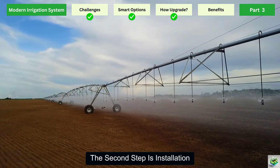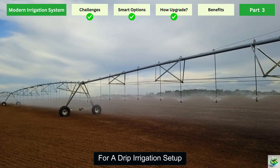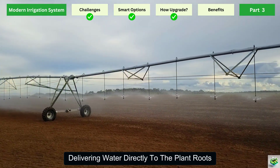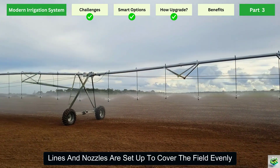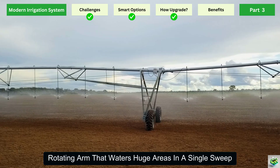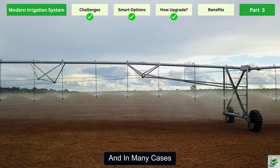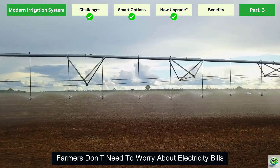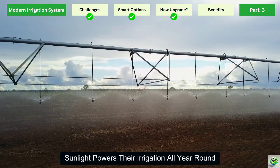The second step is installation. This is where traditional fields begin their transformation. For a drip irrigation setup, small pipes and emitters are laid across the fields, delivering water directly to the plant roots. For sprinkler systems, lines and nozzles are set up to cover the field evenly. In larger farms, center pivot systems are installed, creating that iconic rotating arm that waters huge areas in a single sweep. And in many cases, solar-powered pumps are connected to the system to provide reliable, low-cost energy — sunlight powers their irrigation all year round.